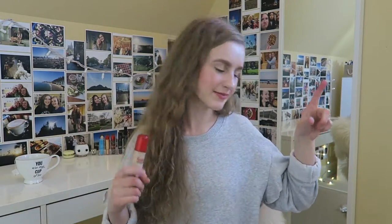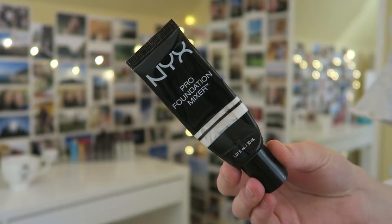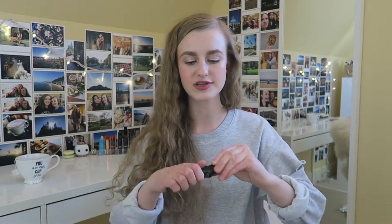I have a foundation from Bourjois — the Healthy Mix Serum. No surprise, I love this foundation. I haven't worn foundation in a long time, but when I was working a lot I loved it because it's a super nice hydrating luminous formula that smells like fruit. Now this is a little dark for me — it's the vanilla shade — so what I did was mix it in with a white foundation. First I used the NYX Pro Foundation Mixer, which has a squeeze tube and is really nice for mixing with too-dark foundations.